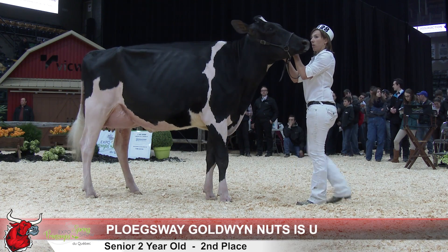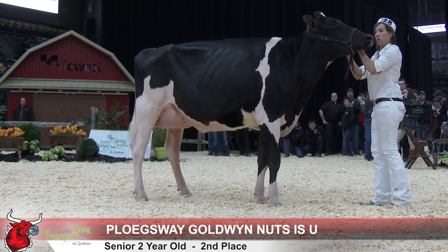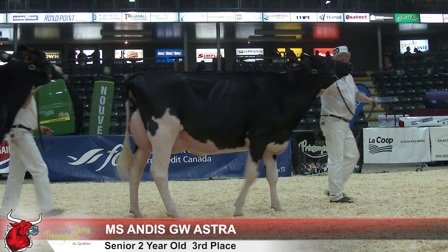But it is today — it is that frame, her hardness over top, her length of body, her length up to the neck, that gets her over this nice young cow here in third, the cow I made best udder in the class.